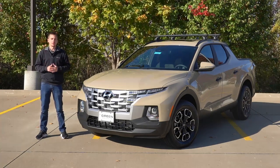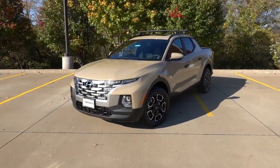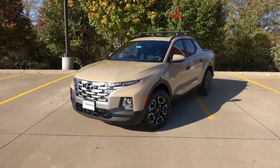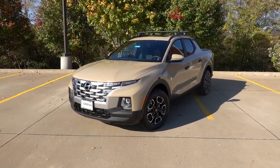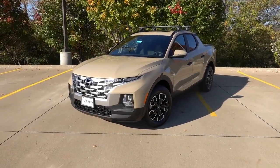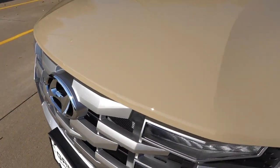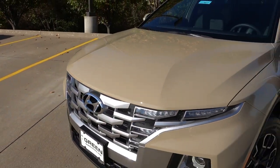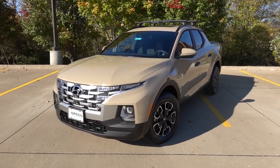Let's take a look at what this trim level has to offer for just over $34,000. The Santa Cruz in front of us is finished in the new California Sand X-tier color with the jet black cloth interior. Hyundai deserves props for the color choices in the Santa Cruz lineup — California Sand, Sage Gray, Blue Stone, and other traditional colors that lend themselves to a nice outdoorsy palette that suits the Santa Cruz well.